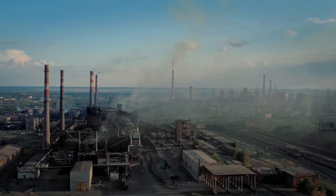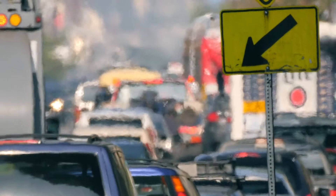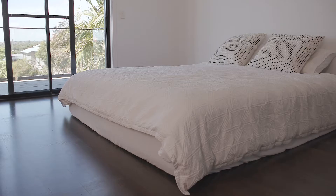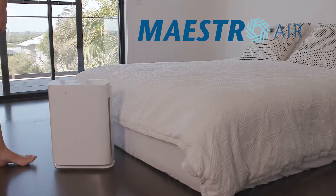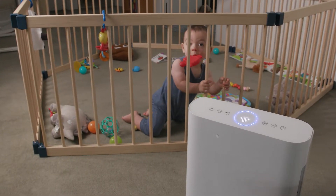We worry about pollution and what's happening to the environment. But have you stopped to think about the air quality in your own home? Introducing Maestro. Breathe safe and easy with the latest in effective air purification.